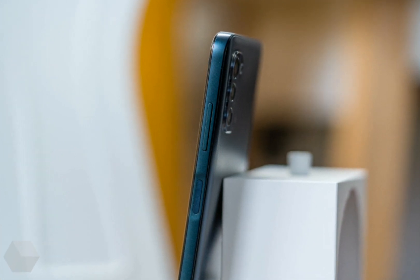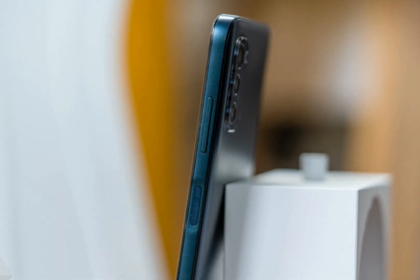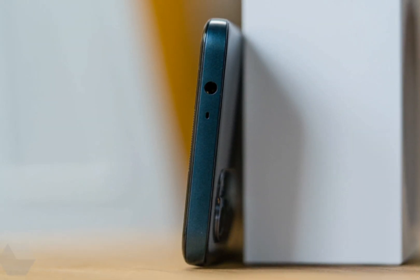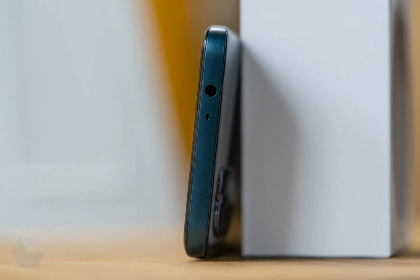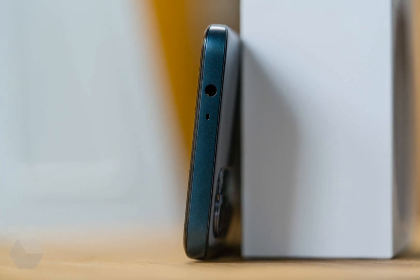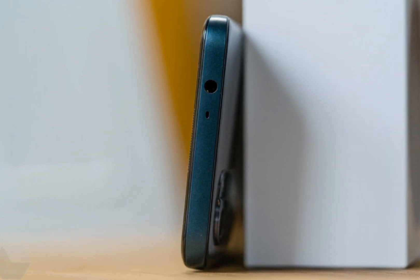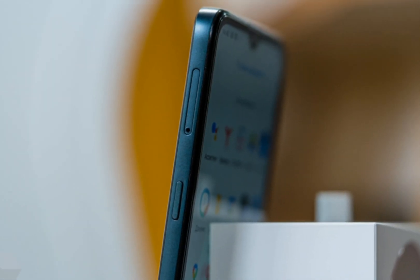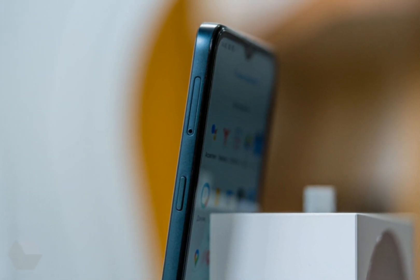Nokia G21 was equipped with an 8-core Unisoc T606 processor, 4GB of RAM, and Mali G57 MP1 graphics. In benchmarks, such a combination scores comparable to the Snapdragon 636 platform. In general, the performance of the chipset is enough to run most games at minimum and medium graphics settings.